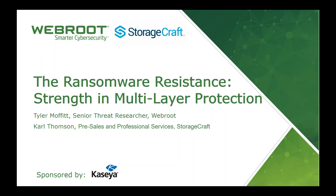Hello and welcome to the WebRoot and StorageCraft Ransomware Resistance webinar, which is kindly sponsored by Kaseya. Thank you for attending today. I am Carl Thompson from StorageCraft, and the agenda for today will kick off with a quick five-minute overview from Craig Allen, who is a Technical Director at Kaseya, to discuss their automation capabilities and unified IT management platform.